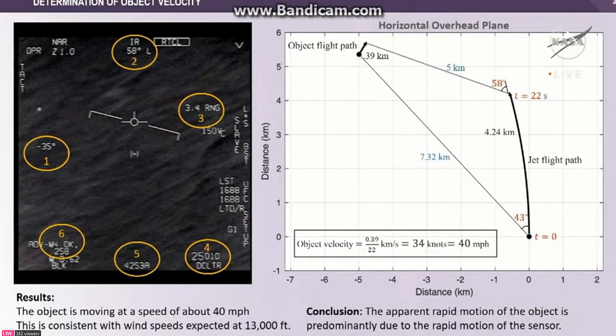We have enough information on this display to actually reconstruct the encounter, using additional information on the screen including the time axis. The aircraft is banking about 15 degrees left, and you can compute through a simple calculator the approximate radius of curvature of the flight. If you get the bearing and range to the target at two locations with known separation in time, you can figure out how far it moved. In this case, the object moved about 390 meters in 22 seconds, corresponding to a velocity of just 40 miles per hour.